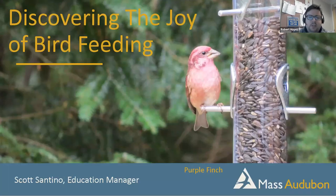Thank you all so much for joining us to discover the joys of bird feeding with Mass Audubon.